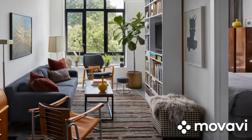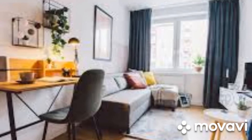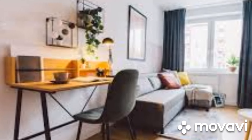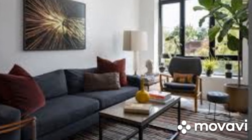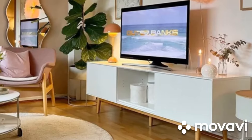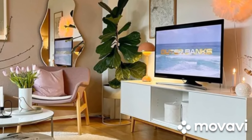Decluttering strategies: Clutter can quickly overwhelm a small living space, making it feel even smaller than it is. Implementing regular decluttering routines and adopting minimalist habits can help keep clutter at bay. Invest in storage solutions that encourage organization, such as drawer dividers, baskets, and trays, to maintain a tidy and serene environment.